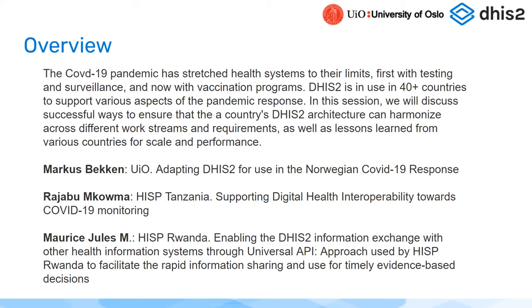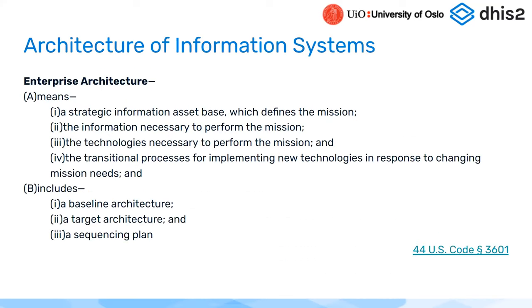We'll hear from three different approaches. Marcus, the technical lead for Tracker, will talk about Norway, which used DHIS2 for the first time in their health system over the last year and a half. Then we'll hear from Rajab from Tanzania, and then Murray from Rwanda. I wanted to share a little bit about the legal definitions around this concept of architecture.